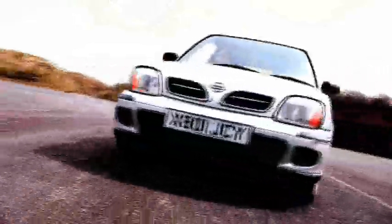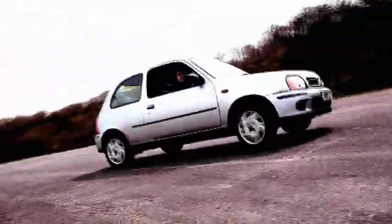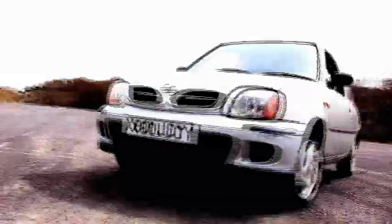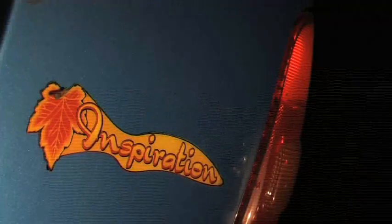Of course, the main question everyone is asking is whether or not this new version will go faster than its arch rival, the Micra Inspiration. To find out, we have come here to the second gear test track, where they will face each other head to head to see which can get around the gruelling course the quickest.